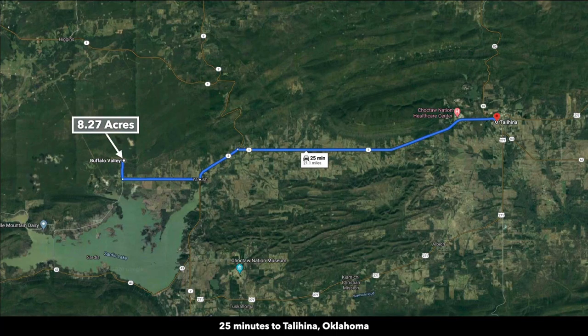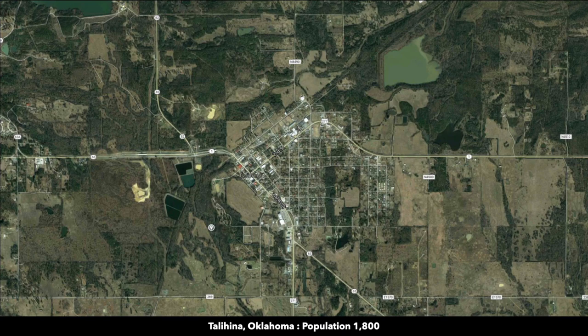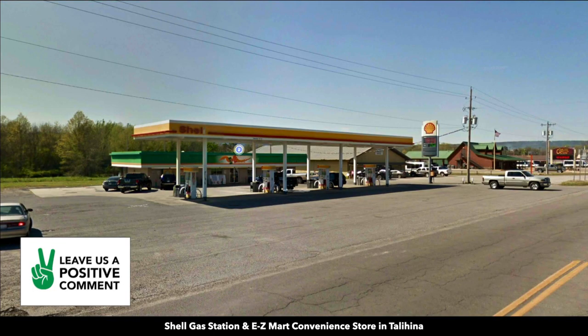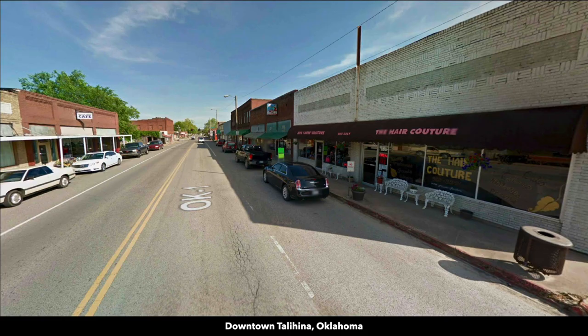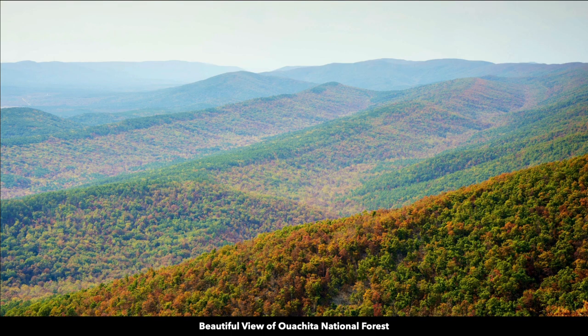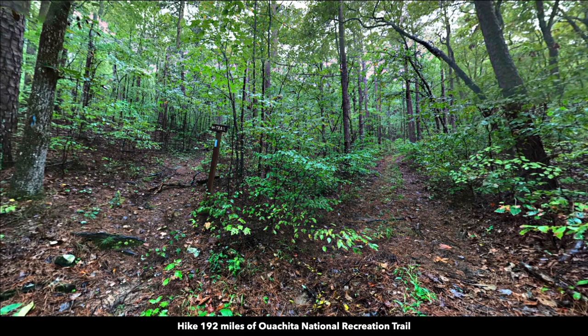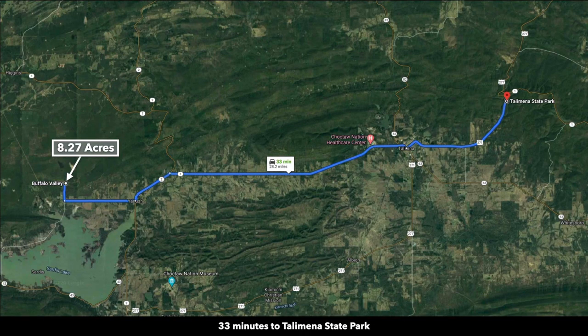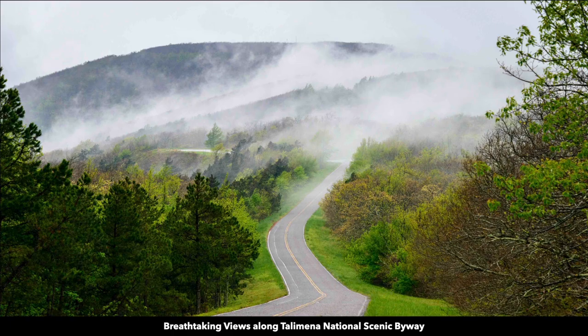They're 25 minutes from Talihina, Oklahoma, which has a population of around 1,800. Here you will find a Dollar General, community clinic, gas stations and convenience stores, restaurants, professional services, and more. The property is 30 minutes from the Ouachita National Forest, which has 192 miles of recreational trails. The property is 33 minutes from Talihina State Park, where you can experience breathtaking views along the Talihina National Scenic Byway.